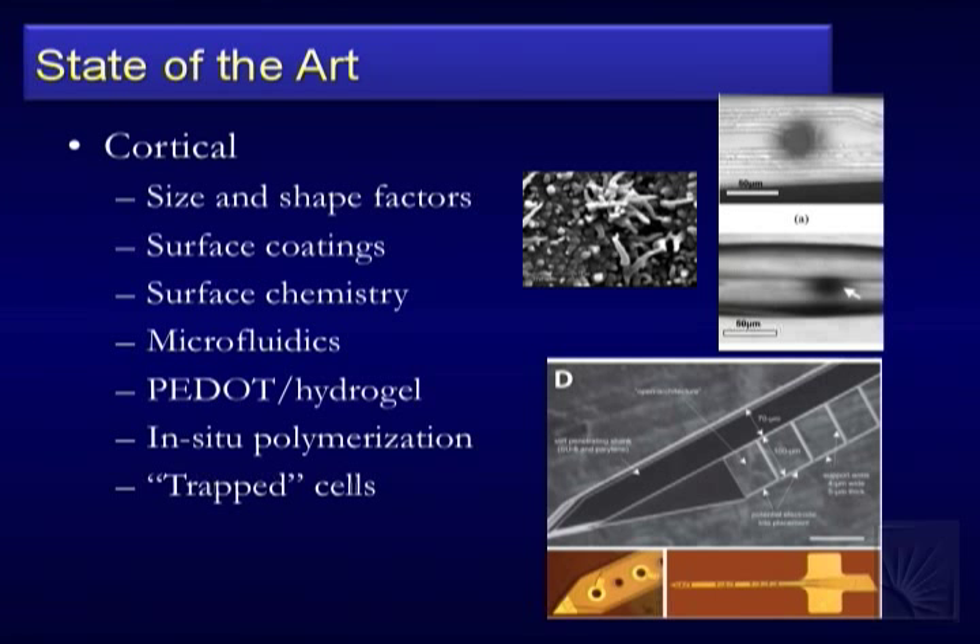Some approaches coat devices in hydrogels — the idea being it goes in stiff when dehydrated, then swells and softens in the body. But the problem: it swells up to about 100–150 microns, so you're already at the problematic distance before any cellular response. The solution people have been exploring is growing conductive polymers through this gel, though that's been challenging and not as successful as hoped. There's also the idea of size and shape mattering — thin outriggers from the Michigan group.